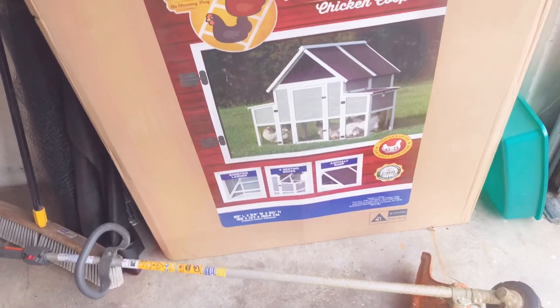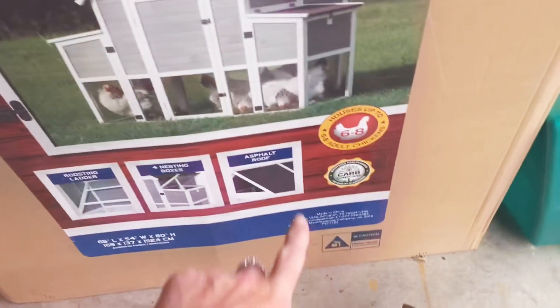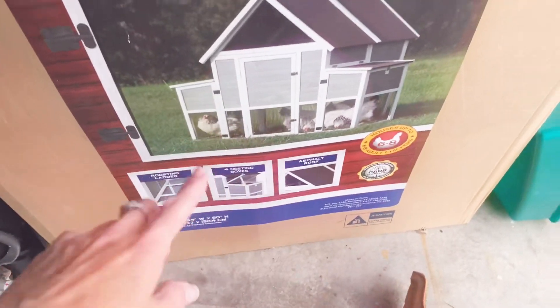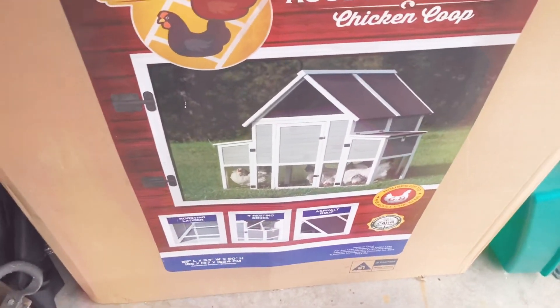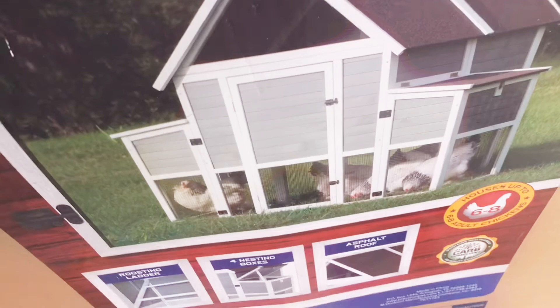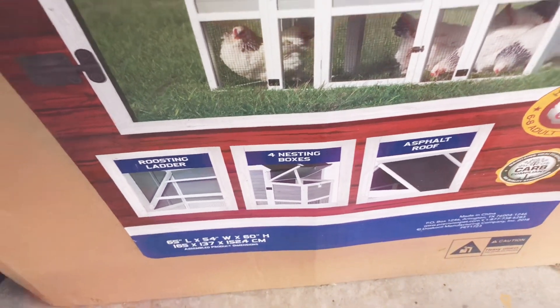It was originally like $500 — I got it for like $230. It fits six to eight chickens and I've got six, so they're not going to be in this 24/7 — just at night. It has locks so nothing can get in there. It also has roosting boxes and four nesting boxes, a ladder, and an asphalt roof so when it rains it's not going to mess up the wood.